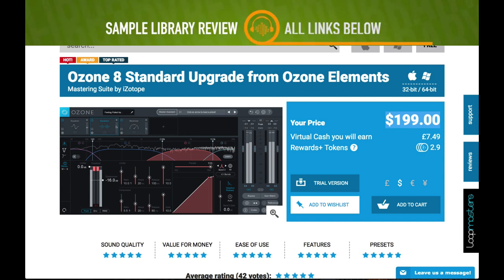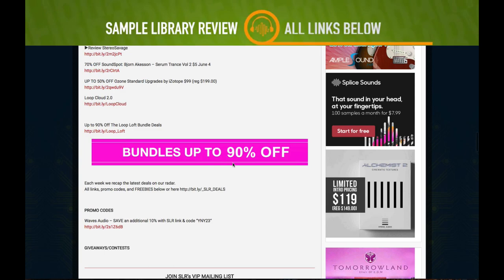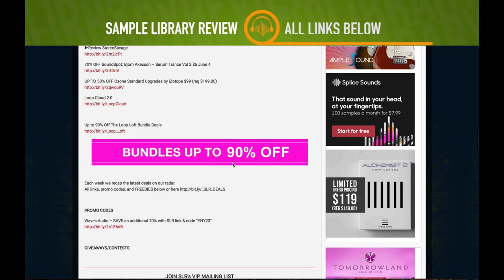I also want to share that Loopmasters LoopCloud has 60% off until June 10th — include a link and you'll get that discount when you sign in. That's going to do it for me, guys. I'll include links to everything in the description below and I hope you have a great weekend.